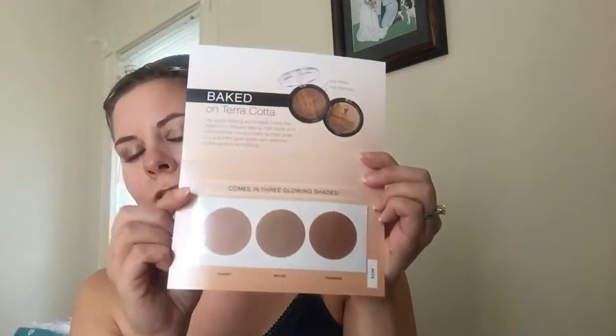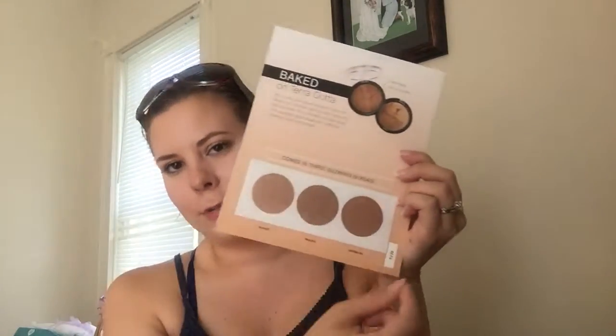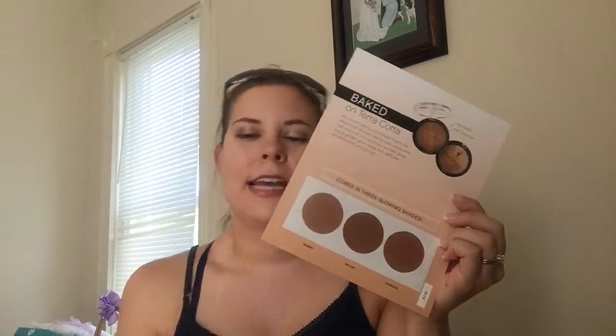The next sample card they include is for the Beachfront Bronzer. The front of the card shows the product, and when you open it up it shows you all three shades with a little description — you can just peel it back and test the bronzer. I love that they gave us samples to try. I actually already had the bronzer, but if you didn't have it and you're trying to get familiar with the products, it's so much easier to talk about something you've actually tried.